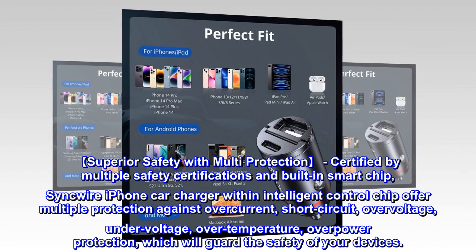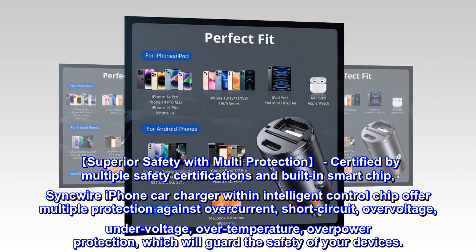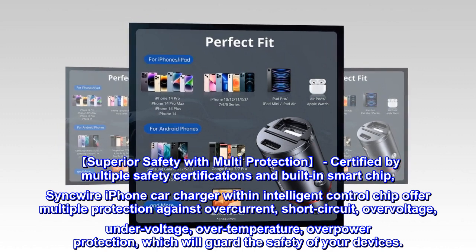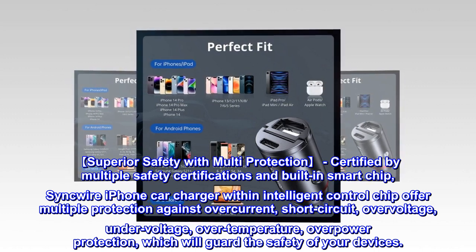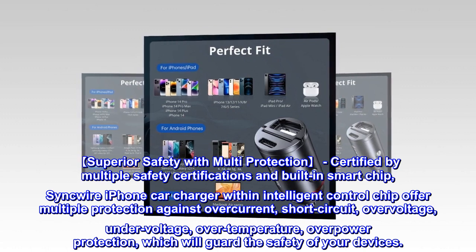Superior safety with multi-protection, certified by multiple safety certifications and built-in smart chip. This iPhone car charger with an intelligent control chip offers multiple protection against overcurrent, short circuit, over voltage, under voltage, over temperature, and over power protection, which will guard the safety of your devices.